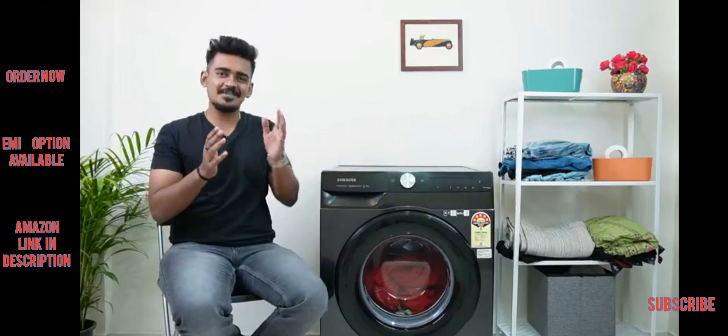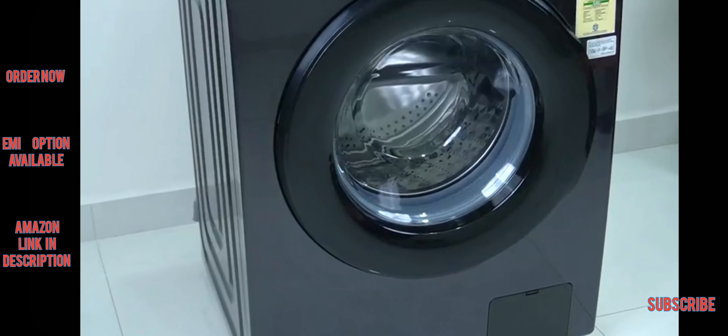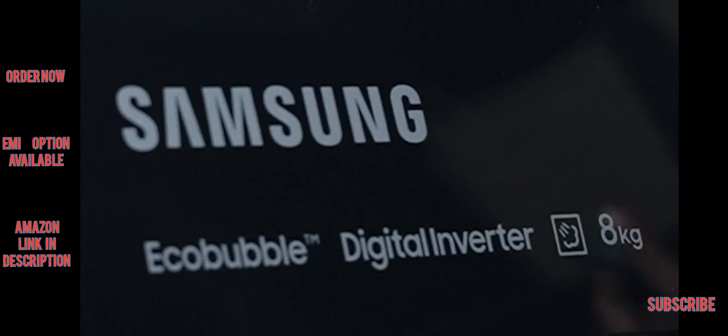Hey guys, my name is Amman and in this video I will be sharing my experience with the Samsung 5 Star Front Loaded Washing Machine. This is a fully automatic washing machine that is AI and Wi-Fi enabled. It has an 8 kg load capacity and comes in stunning black color.